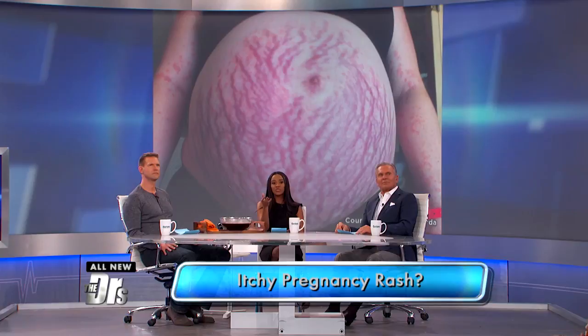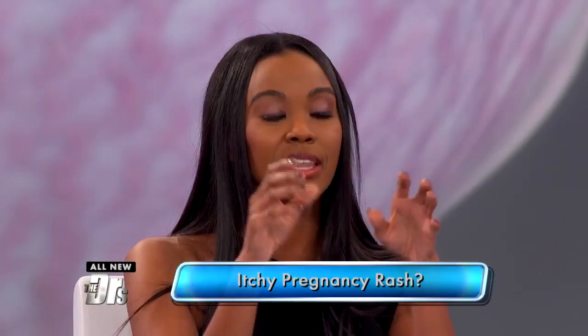So what's going on here? It's called PUPPS and it is common in pregnancy. It looks worse than it is because these moms actually do fine. But it's really annoying because it's an itchy rash that moms frequently get around the third trimester of pregnancy. It can start in the abdomen but then it can spread to other areas of the body. But mom and babies do fine.